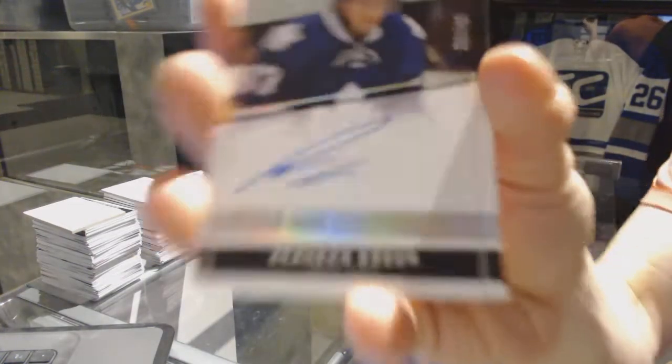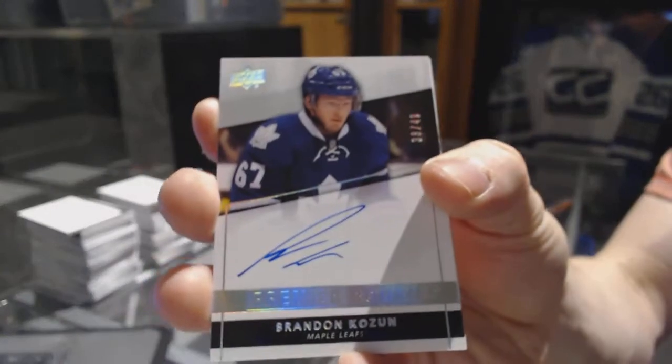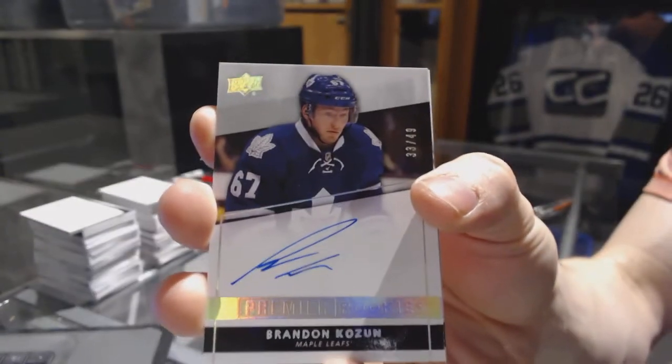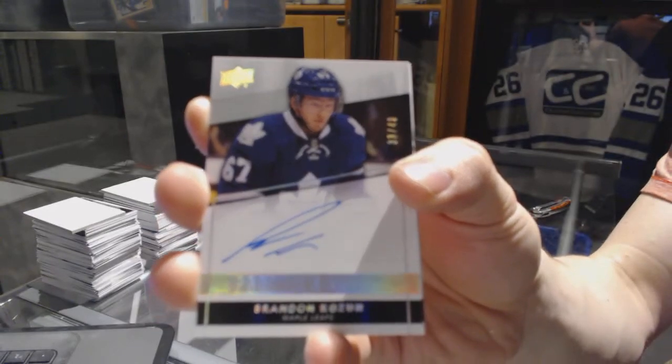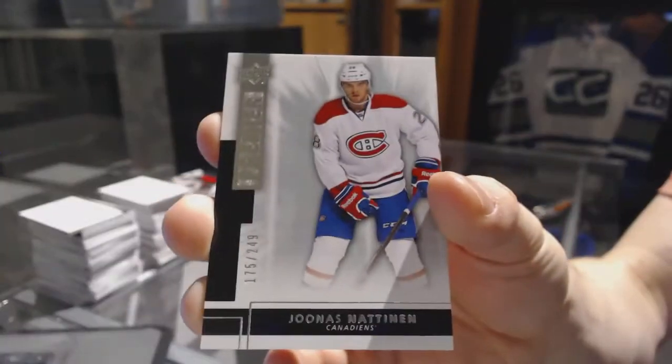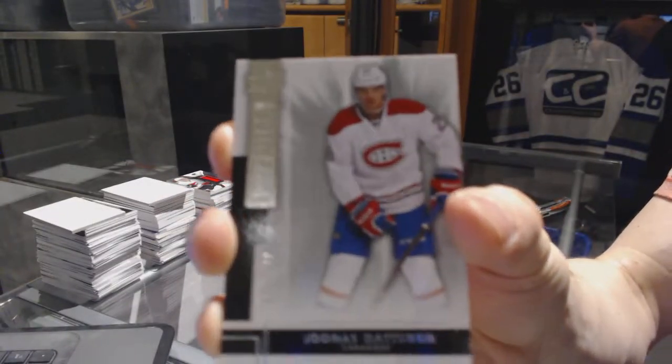We've got a rookie auto silver number to 49 for the Toronto Maple Leafs, Brandon Cozen. And a base rookie number to 249 for the Montreal Canadiens, Jonas Natnan.